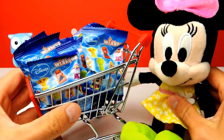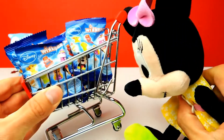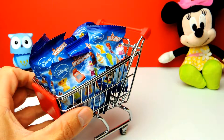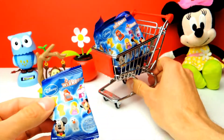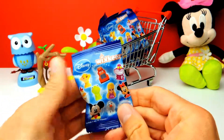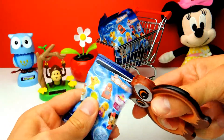Hey everyone, Crazy Toys here. My name is Gunnar and today we have a shopping cart full of blind bags. We have Disney Wikkeez blind bags and we have a little bit of help from Minnie Mouse. Minnie Mouse and I are already so excited because you can find lots of different toys inside these blind bags. In total there are 30 different Disney characters you can find inside these blind bags. So let's see which ones we get.